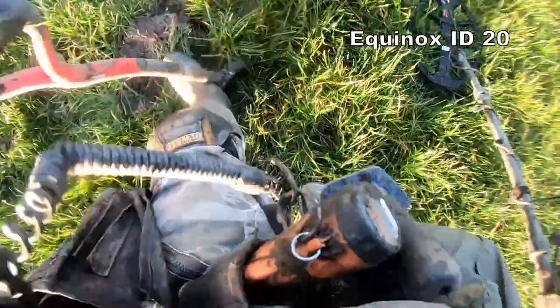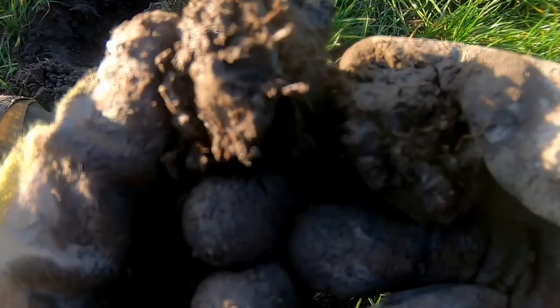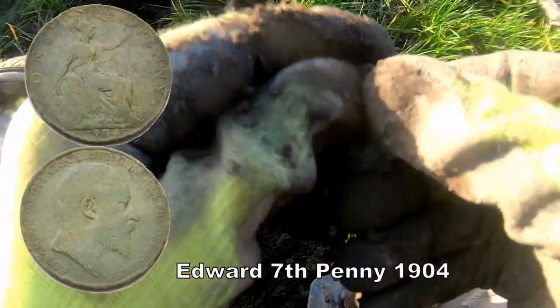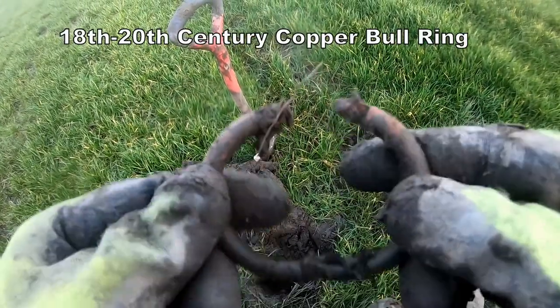Now, next to the half-crown there's another signal. I'll bet that's another penny of the same era. Let's check it out — another piece of muck, I think it's another coin. It's Edward the Seventh penny. Can we see the date? That looks like a bullring — goes through its nose. A bullring.